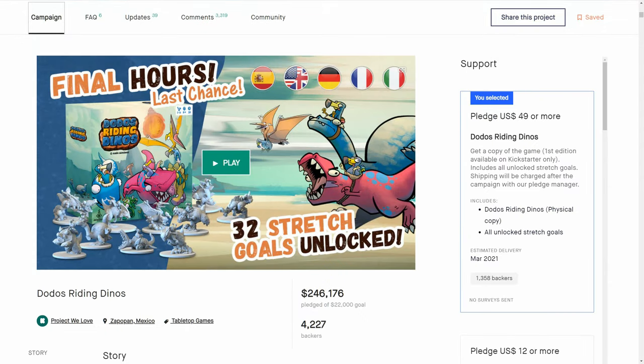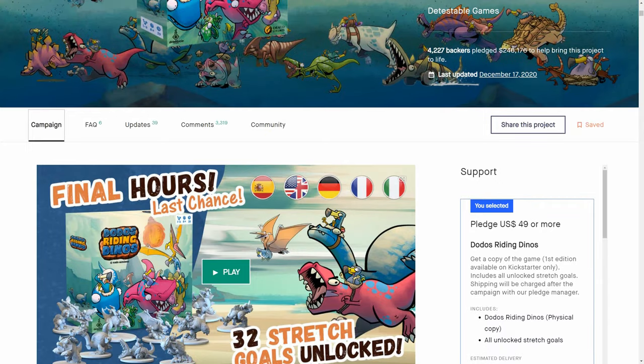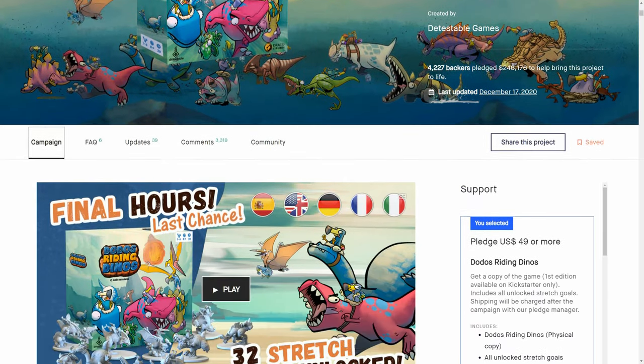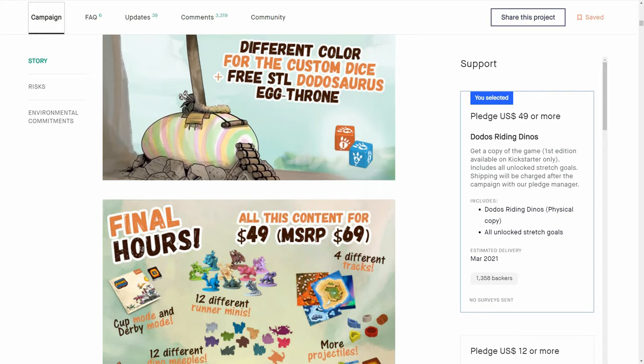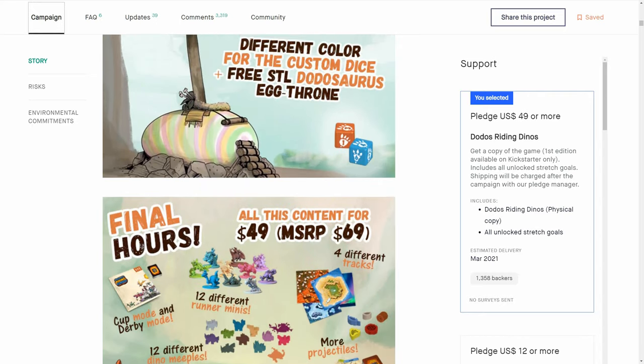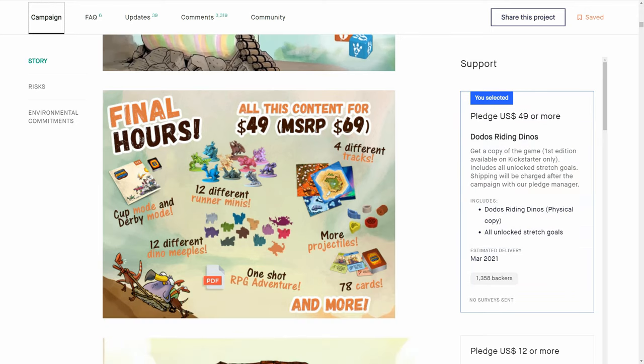32 stretch goals unlocked. Fantastic minis for the racers — all characters riding on top of a dinosaur. If you've got kids, you know they love dinosaurs, and these are all cuddly, cute dinosaurs. This beauty is on pre-order now, so you can still get it. An amazing game for the 50 bucks that it was.